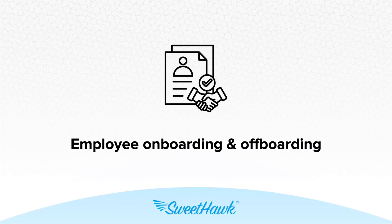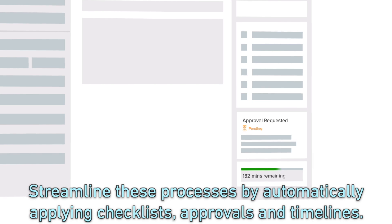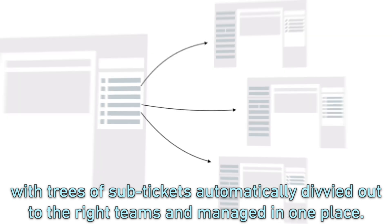Employee onboarding and offboarding. Streamline these processes by automatically applying checklists, approvals, and timelines. You can manage every employee that comes or goes as its own unique project, with trees of sub-tickets automatically divvied out to the right teams and managed in one place.